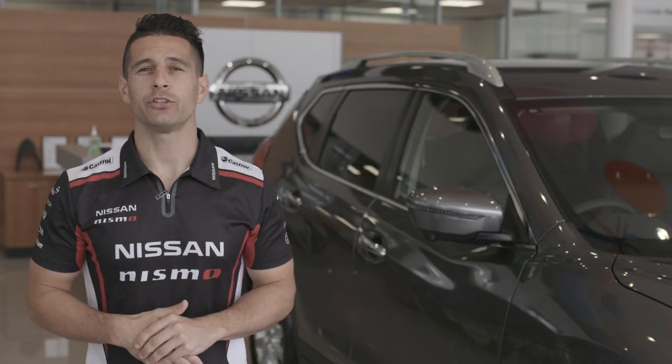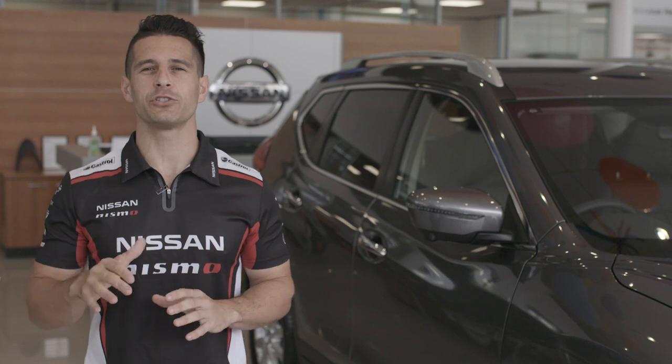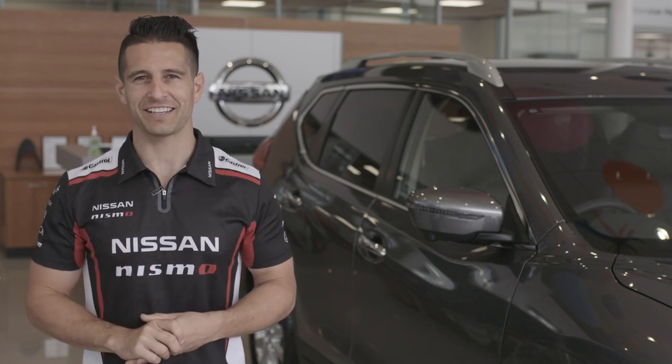Well, that's it. You only need a few key Autoglym products to protect your entire car and keep it looking like new for years to come.